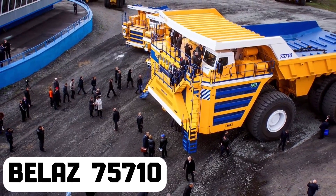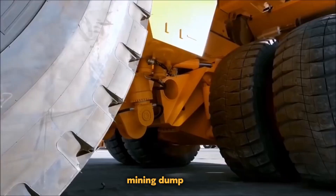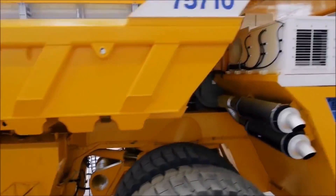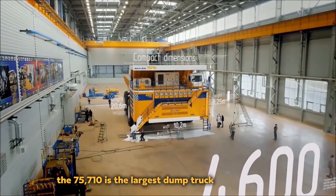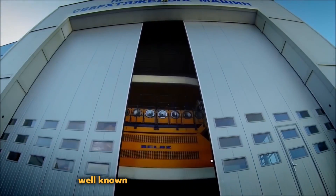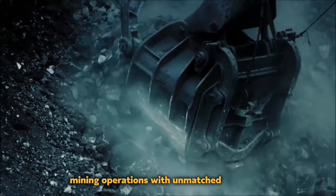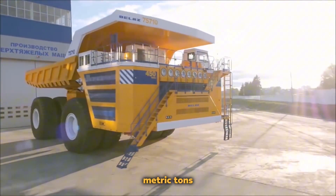Belaz 75710. The Belaz 75710 is a remarkable and substantial mining dump truck with cutting-edge engineering and design. It is the largest dump truck ever produced, made by Belaz, a Belarusian business well known for its heavy-duty equipment. This behemoth is specially made to handle large-scale mining operations with unmatched efficiency, and it has an astounding payload capacity of up to 450 metric tons.